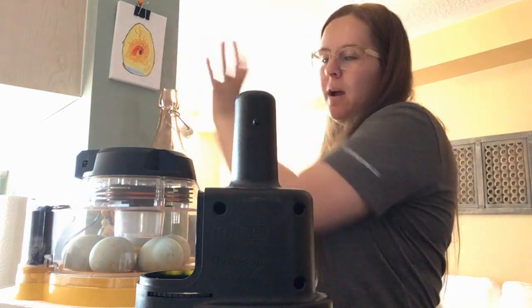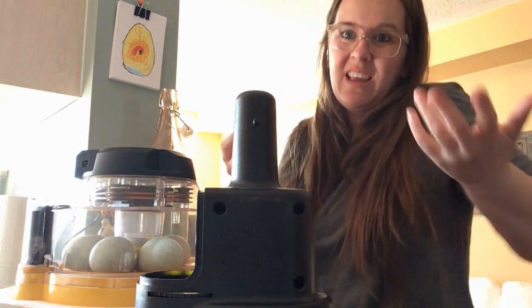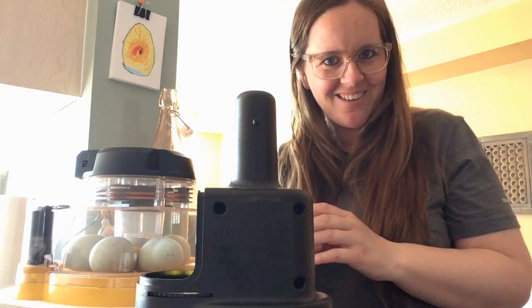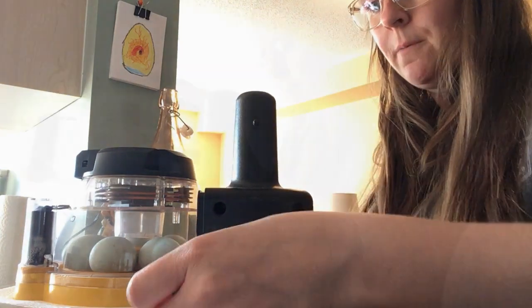And if we do see this nice dark red spot and all of these veins, we still might not get a duck because things happen inside the eggs — we don't know. So are you ready to see our duck eggs? Let's see if any of them have a real duck growing inside of them by now.